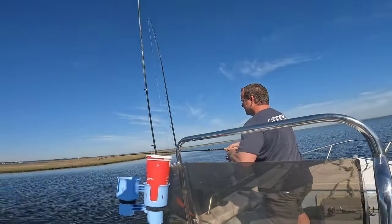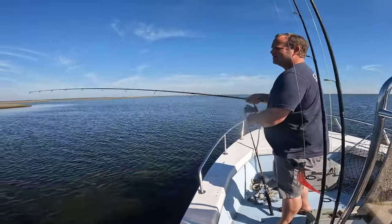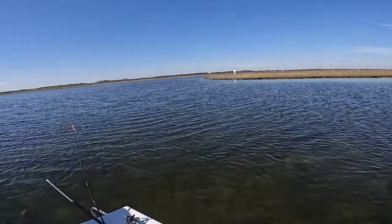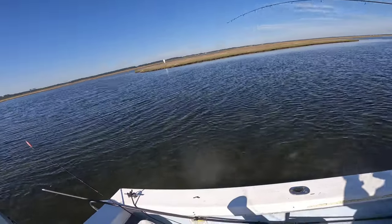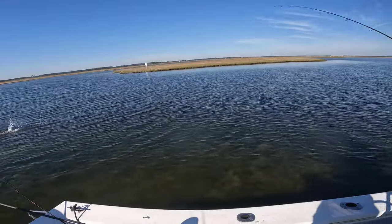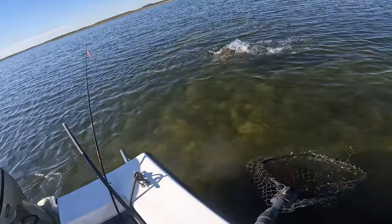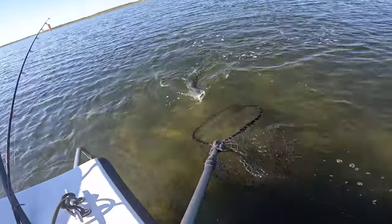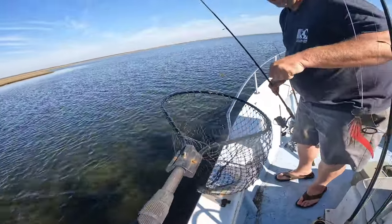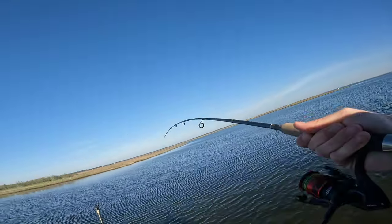All right, Doug's hooked up. Little shoulders on it. Oh, looks like a keeper. Might be a keeper. It's gonna be right there at it. Got it — that does look like a keeper to me. Good job Doug.